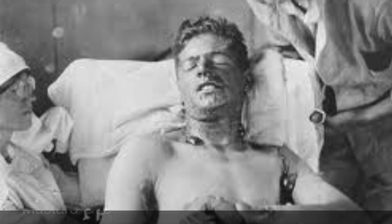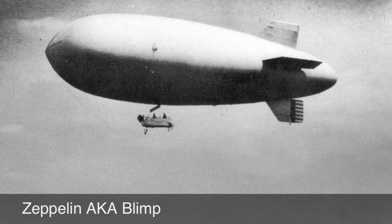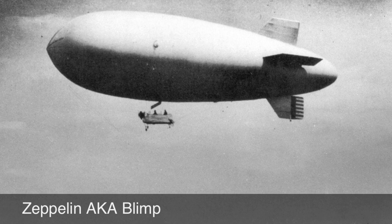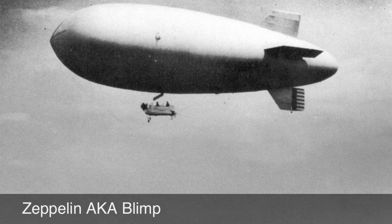Death from mustard gas can take up to five weeks. The Zeppelin, also known as the Blimp, was an airship used during the early parts of the war in bombing raids by the Germans. They carried machine guns and bombs, and a Zeppelin could carry up to 4,400 pounds of bombs.